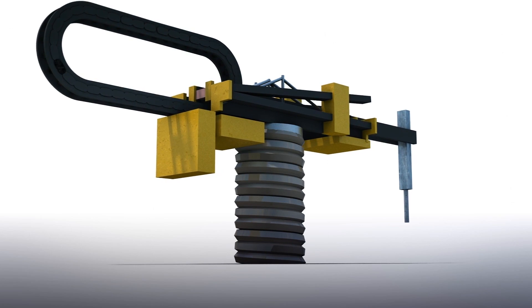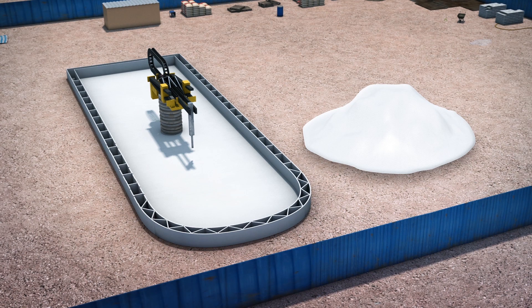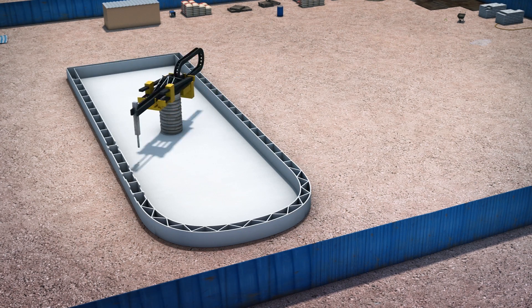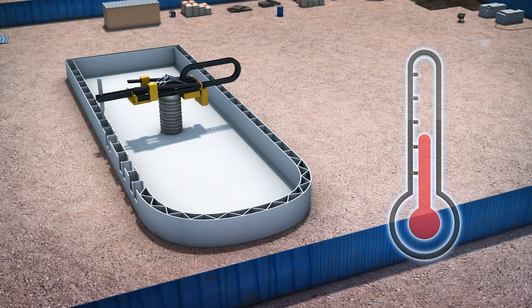The structure was built using a mobile 3D printer on-site, which was moved around by a crane at the construction site. The 3D printer used a gypsum-based mixture developed by the company. APIS Core said the printer was able to withstand Dubai's harsh weather conditions, as the entire process took place outdoors without temperature or humidity control.